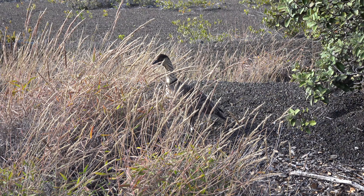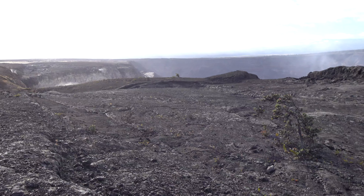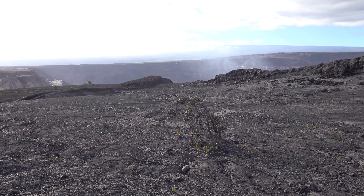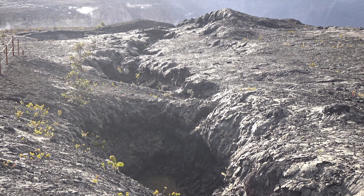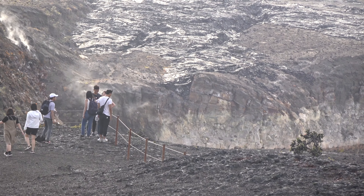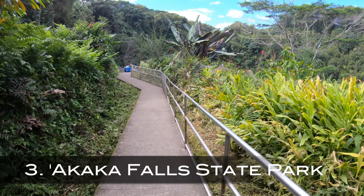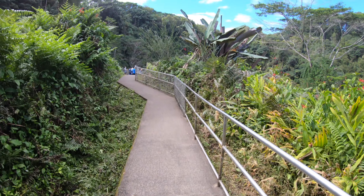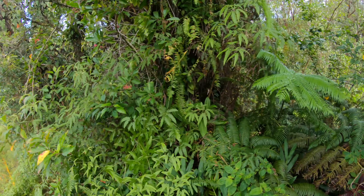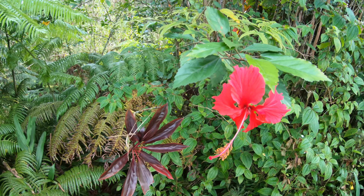I recommend at a minimum stopping by the steam vents and taking a stroll along the North Rim. Along with the 2018 eruptions, the Big Island experienced many significant earthquakes, the largest of which was a magnitude 6.9. This area is full of wildlife and we were able to see Hawaii's state bird, the nene. A short drive on the Crater Rim Road leads you to the southern rim of the Kilauea Crater, which is approximately 3,000 feet in diameter and 280 feet deep.